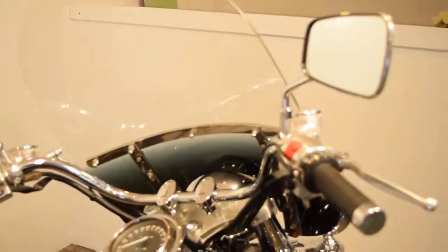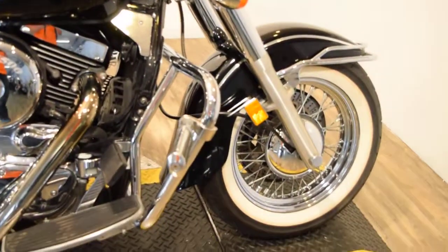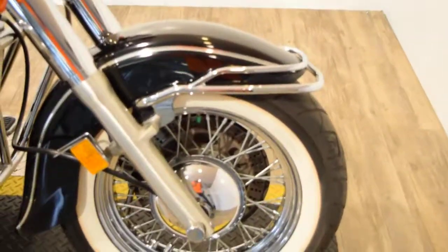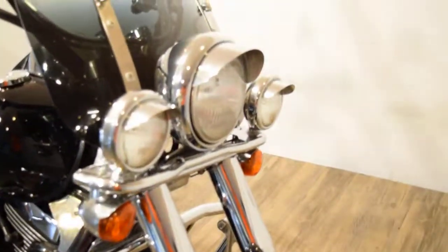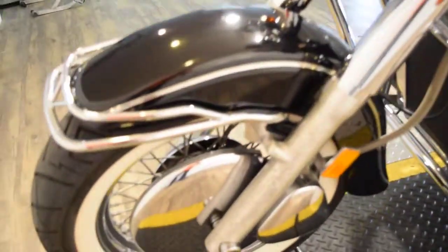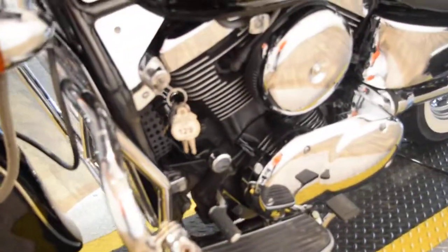It's got a windshield, chrome caps on the brake and clutch reservoir, highway bars and highway pegs, a chrome bumper, light bar kit, trim rings on the lights, a rotor cover, brake caliper cover, heel-toe shifter that came with the bike, and some extra chrome inside there.